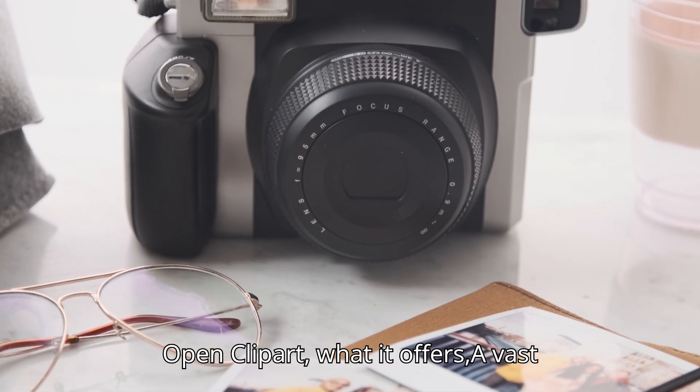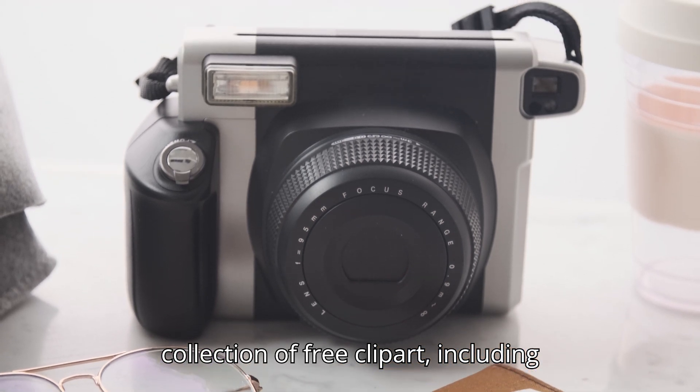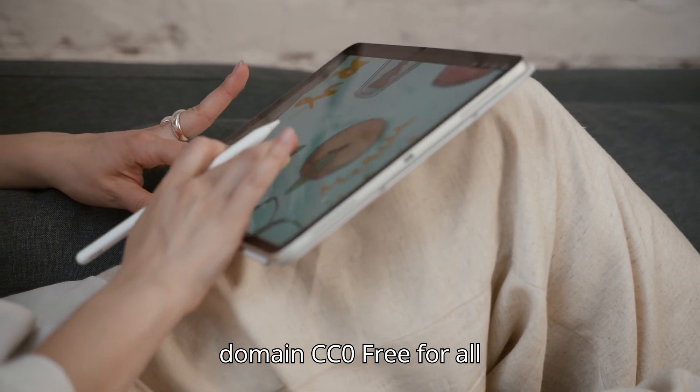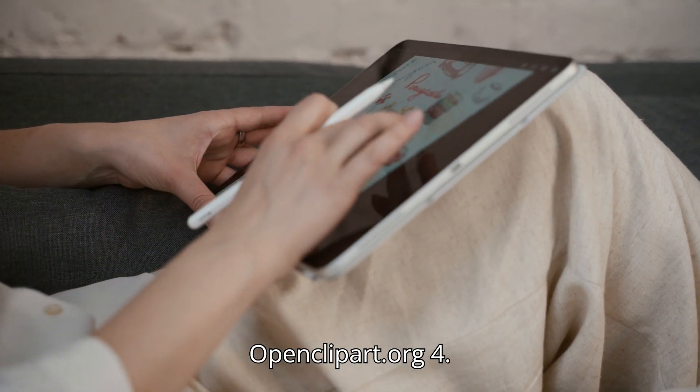3. Open Clipart. What it offers: A vast collection of free clipart, including simple line drawings. License: Public Domain CC0 — free for all uses. Website: OpenClipart.org.